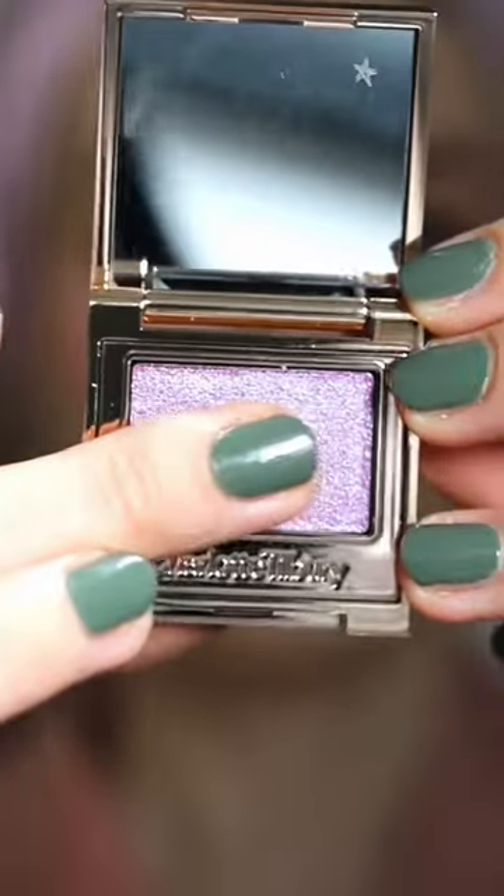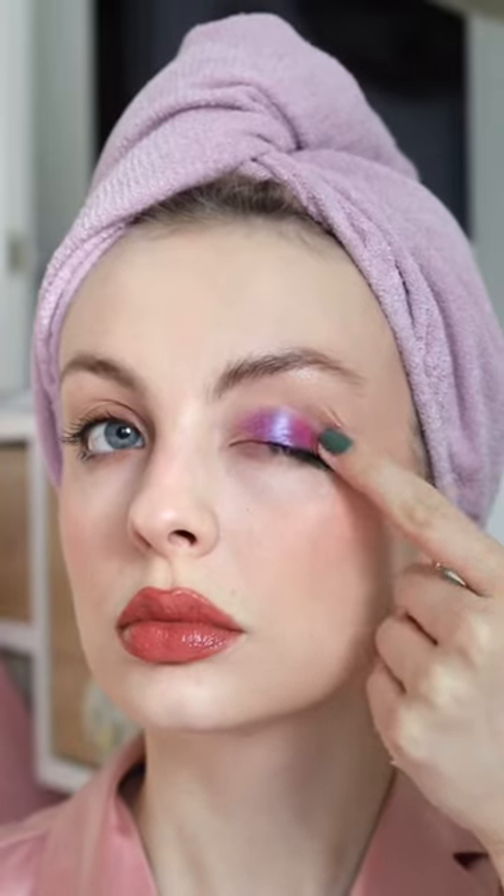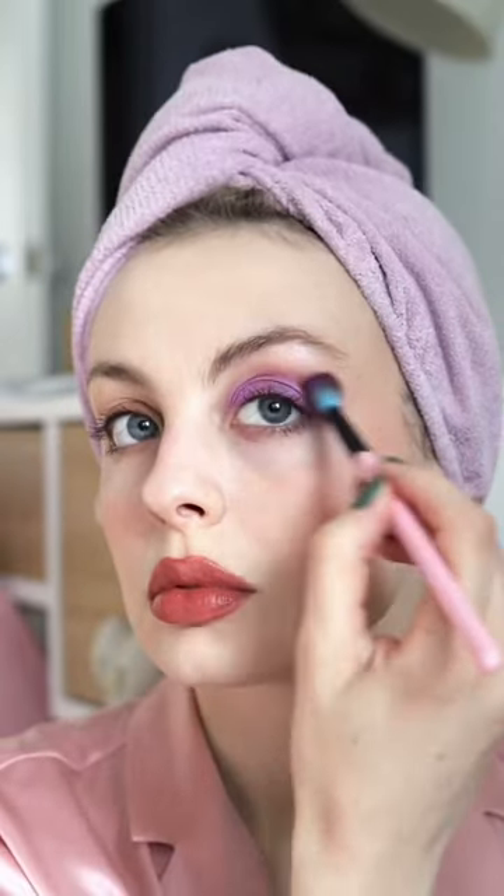First up is Pillow Talk Ultraviolet. This is a really beautiful iridescent purple. I applied it with my finger and then used a fluffy brush to blend it out. I never thought I'd like a purple eyeshadow so much.